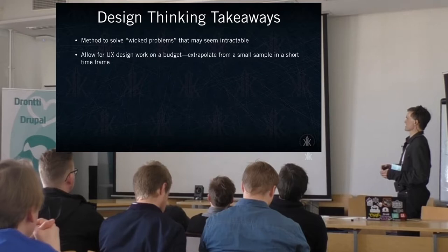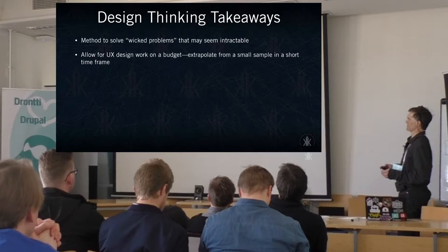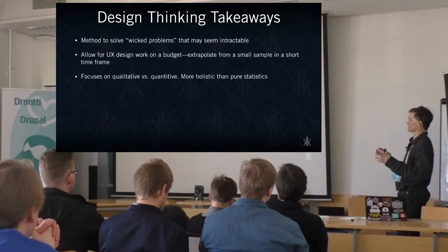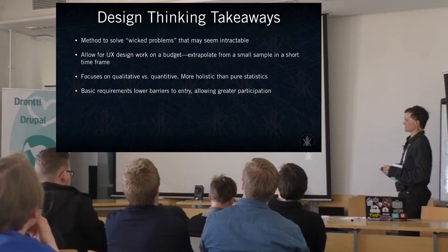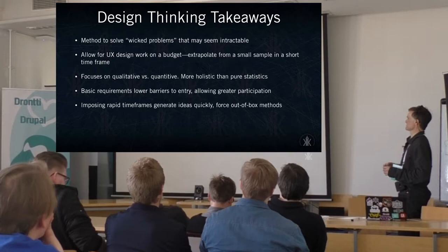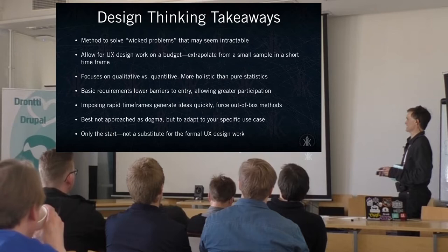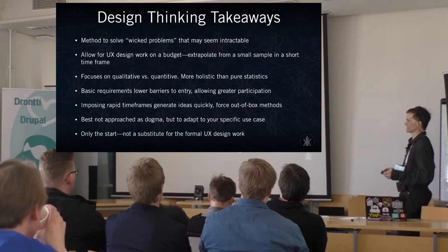The takeaways are that this solves a lot of problems that a linear process might not find. It allows for UX design on a budget, especially if you don't have enough time for stakeholder interviews and research — maybe only finding a few key personas to work with. It focuses on qualitative versus quantitative, so instead of going very broad but shallow, you're going narrow but deep. Lower barriers to entry instead of spending a lot of money on formalized research. Imposing a rapid timeframe forces you to generate ideas and solutions quickly. Don't approach it as dogma — just adapt it as it fits. It's only a start, not a substitute for formal UX design, but it's good for smaller projects.